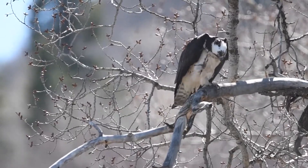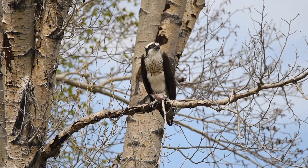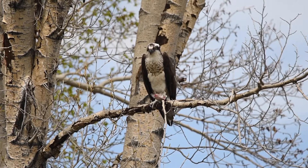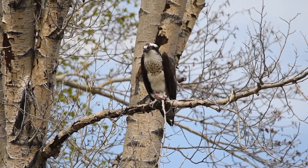In addition to specialized eyesight, they have long talons to get a good grip on the fish and long, sharp beaks to tear the flesh off their prey. This male osprey has just caught a rainbow trout and is feasting on its harvest before returning to its nest to feed the incubating female.